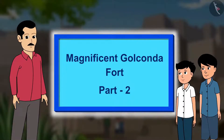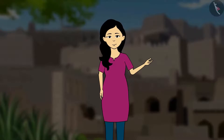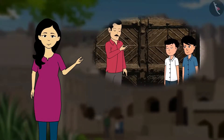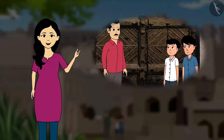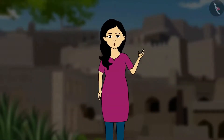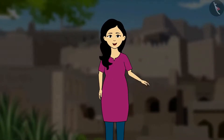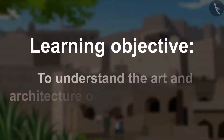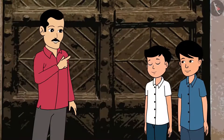Magnificent Golconda Fort. Learning Objective: To understand the art and architecture of the Golconda Fort. Come, let us explore the fort.